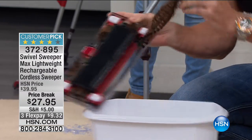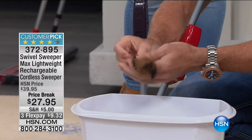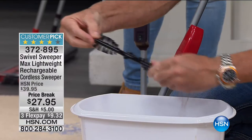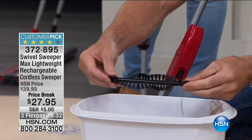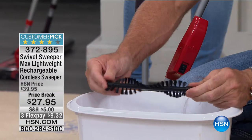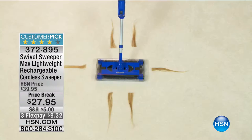Every single Swivel Sweeper Max comes with removable, cleanable bristles. You can take them off the Swivel Sweeper like this, and the hair, twine, floss — or even a weave — will come right out, and there is your clean bristle. This basically means your Swivel Sweeper, the $27.95 that you spent today, is going to last longer and work better. It is the perfect little sweeper — weighs less than two pounds, half the weight of a bag of sugar, no cords, no bags, no filters.